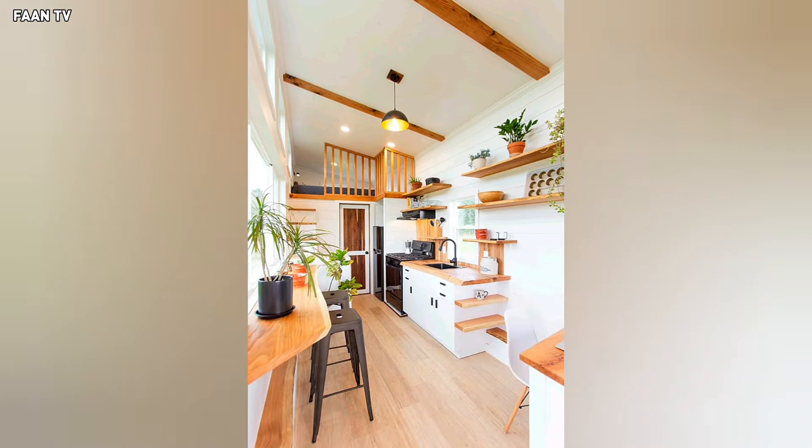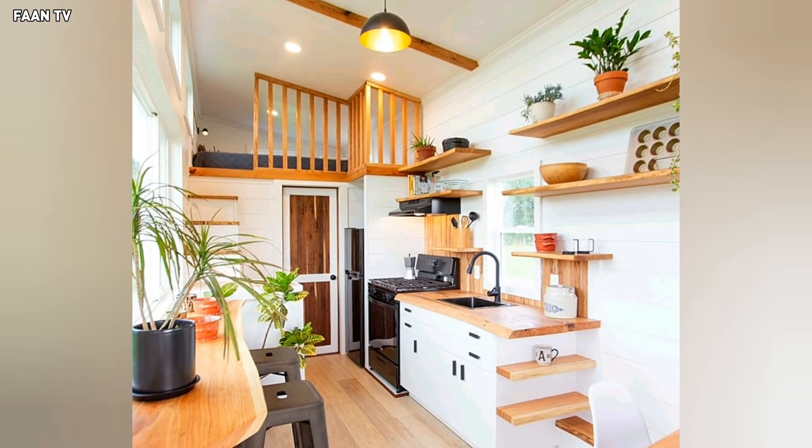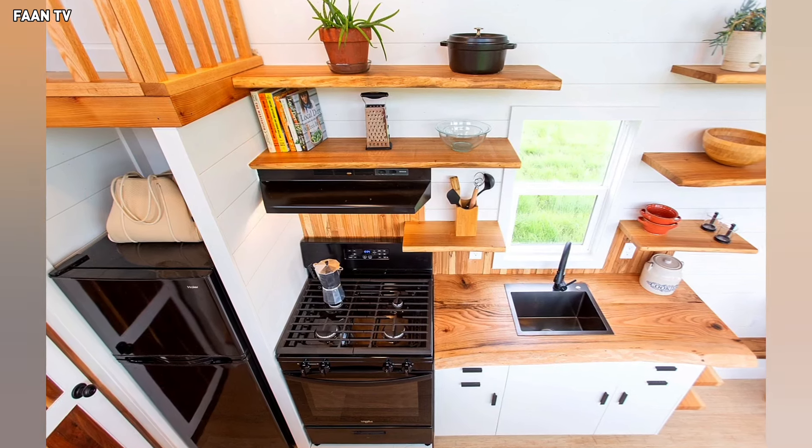Speaking of the kitchen, it's compact yet stylish and functional, boasting sleek white cabinetry coupled with thick oak countertops and plenty of shelves.